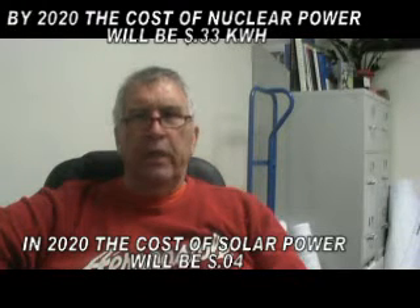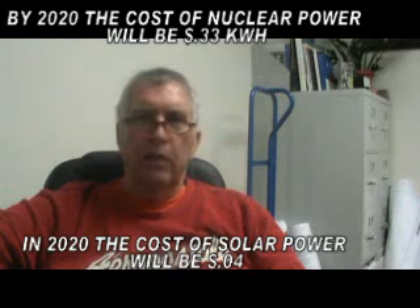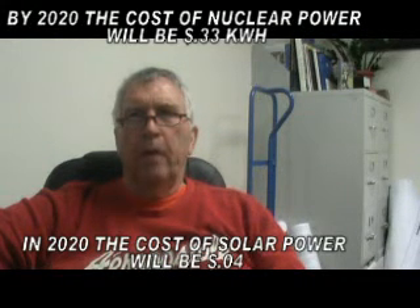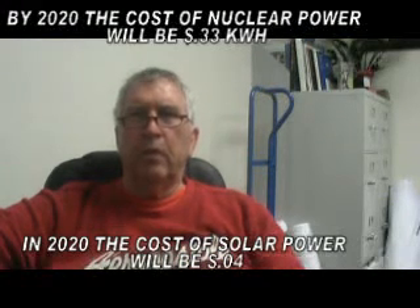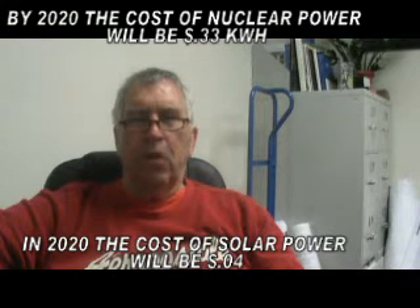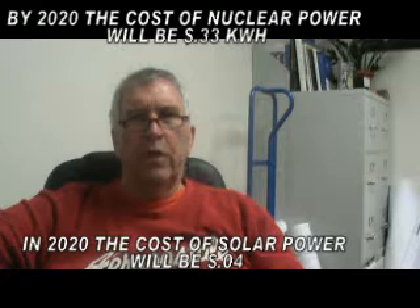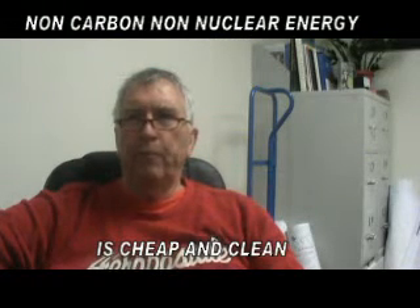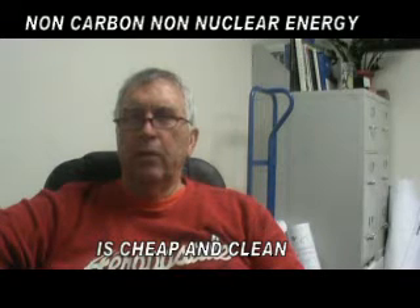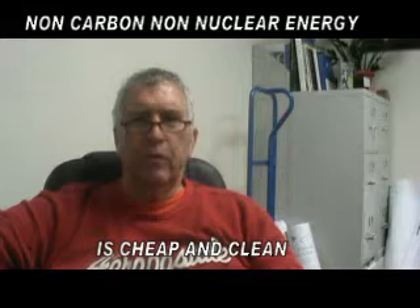The British Wind Energy Association gives a cost of generating on land — not on water — in Britain and the U.S. of around five to six cents per kilowatt hour. That's the cost today, which means it is one third of the cost of nuclear power. So wind power today is 30% of the price of nuclear power.